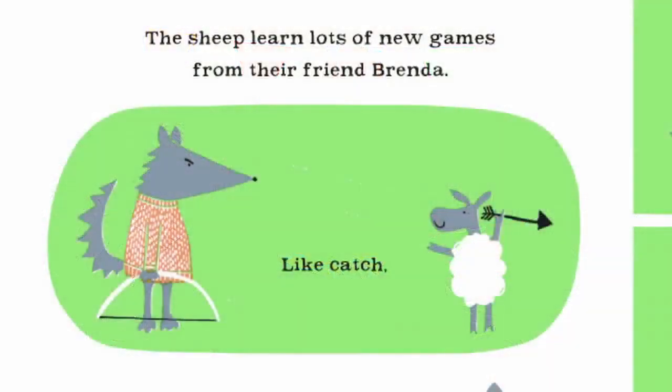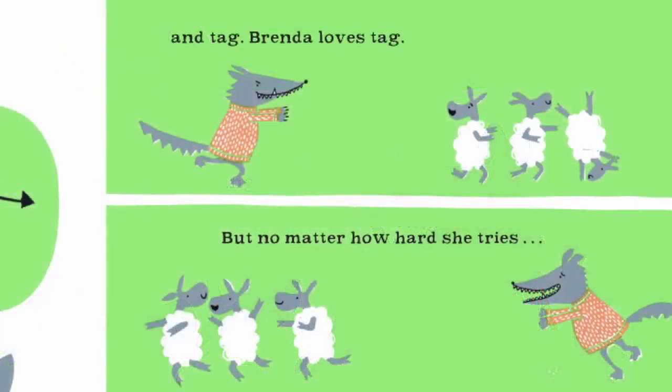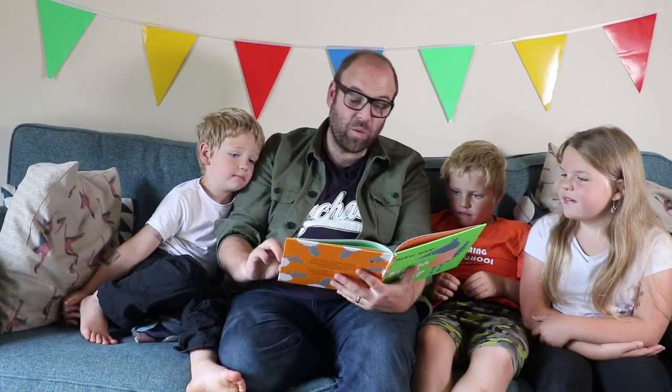The sheep learn lots of new games from their friend Brenda, like catch, teeth sharpening, and tag. Brenda loves tag. But no matter how hard she tries, she can never catch anyone — they always get away. Here's what we know about Brenda's behavior so far: Brenda sharpens her teeth and then chases the sheep, who clearly do not want to be caught. Seems like not sheep behavior, but wolf behavior.